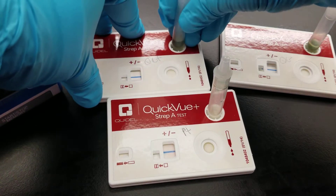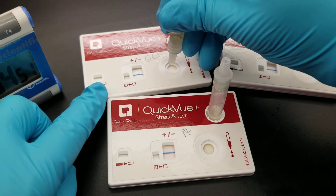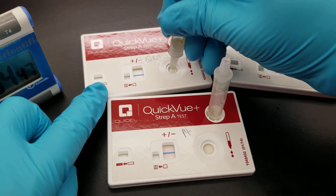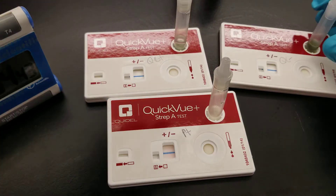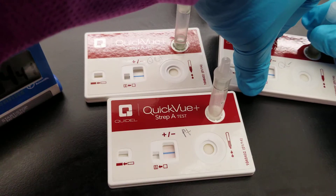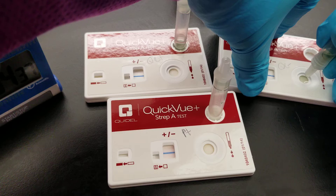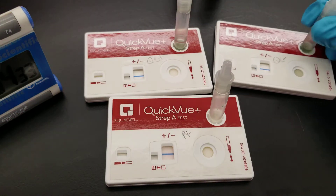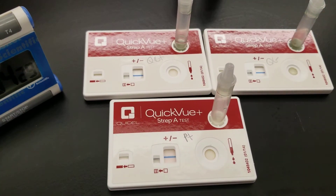We're going to do the same thing with the positive and the negative QC — one, two, two drops in the negative QC. You want to keep this on a flat surface.